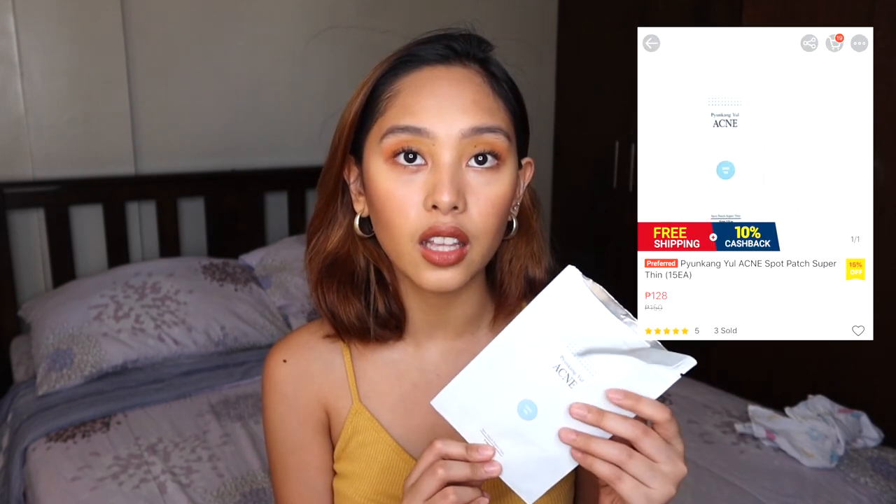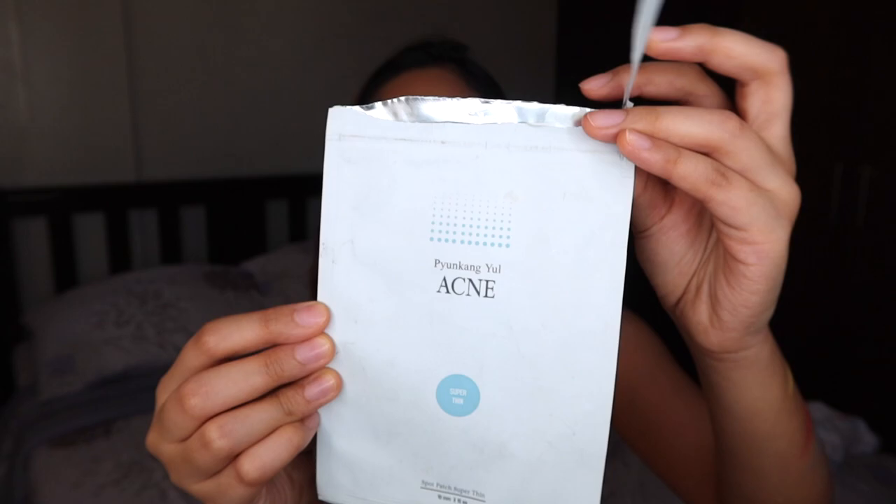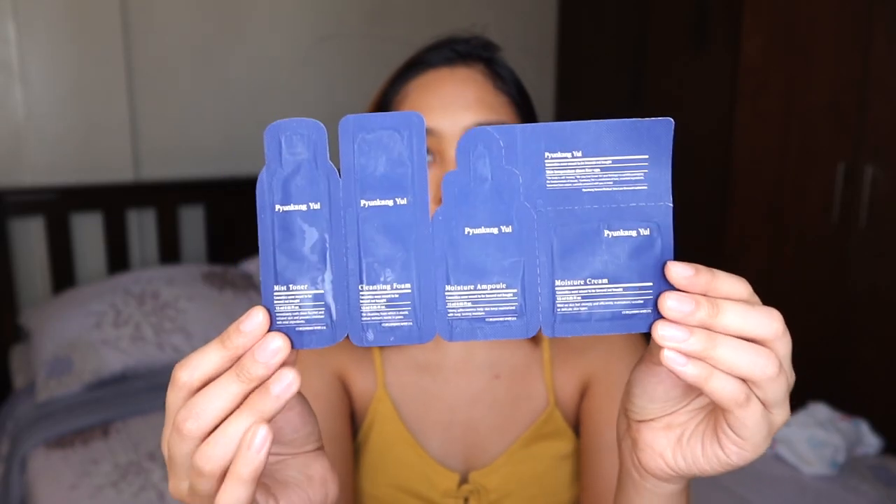I have more products from Shopee, pero hindi na siya makeup. I got this pimple patch in the brand Pyunkang Yule Acne — super thin. It's already open kasi I used this already, and super natawa ako dito kasi first time ko gumamit ng pimple patch. And the next morning, tuyo na yung pimple ko na super duper laki. It's kind of expensive kasi you just get 15 pimple patches for about 130 pesos. And the shop from Shopee also gave me a freebie — also Pyunkang Yule: mist toner, cleansing foam, moisturizer, and moisture cream.